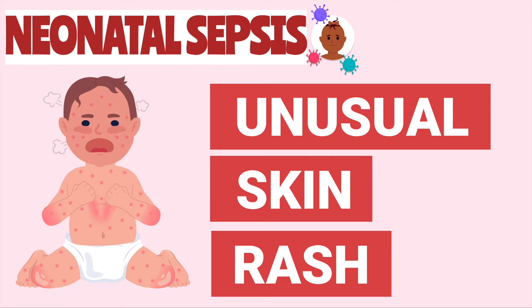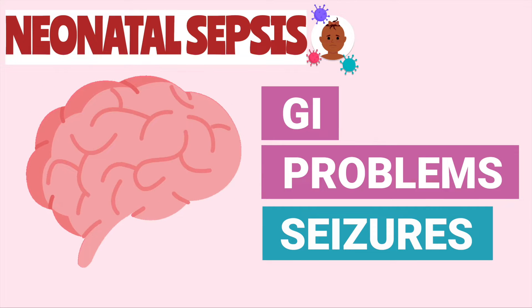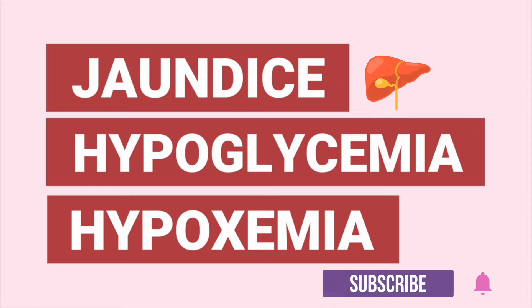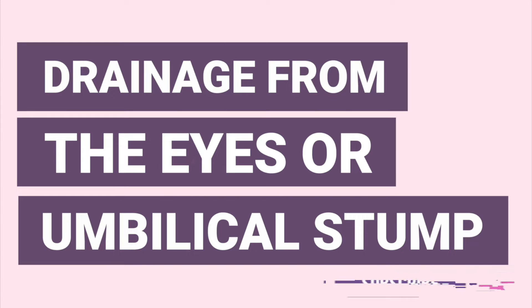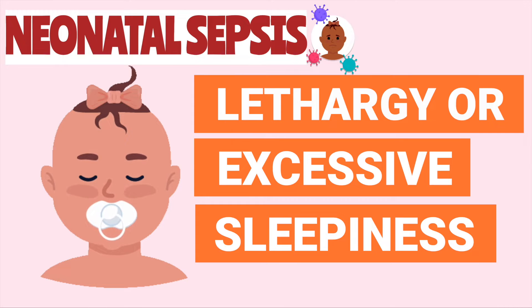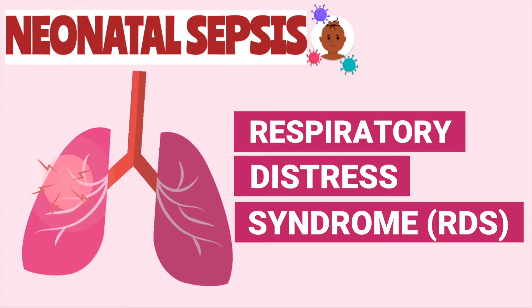The newborn may also develop a rash, gastrointestinal problems, seizures, jaundice, hypoglycemia, and decreased oxygen saturation. The newborn may have drainage from the eyes or umbilical stump, lethargy or listlessness, and may also display signs of respiratory distress syndrome.